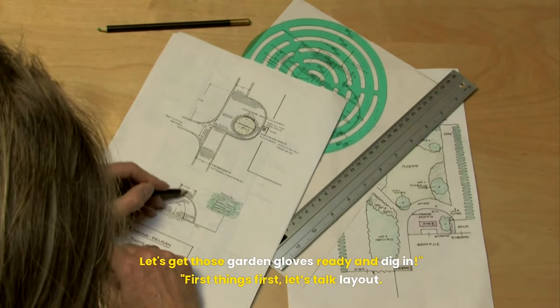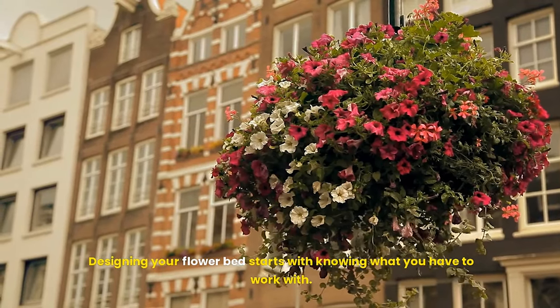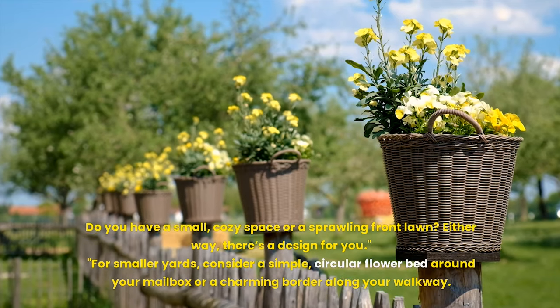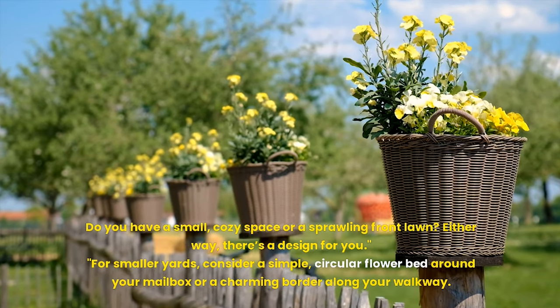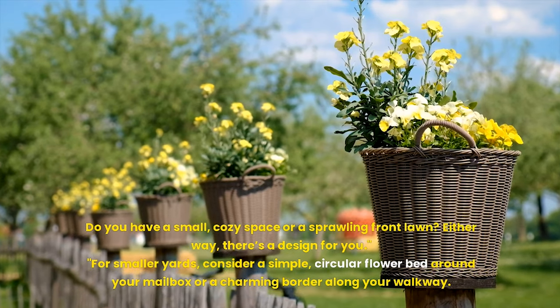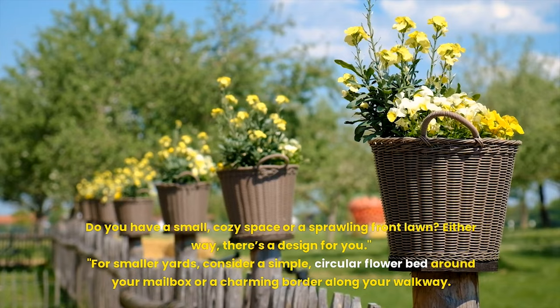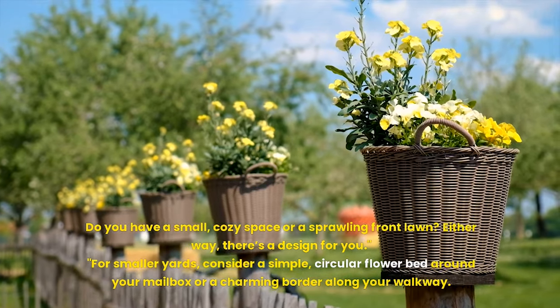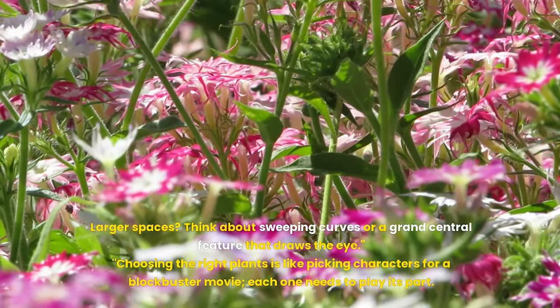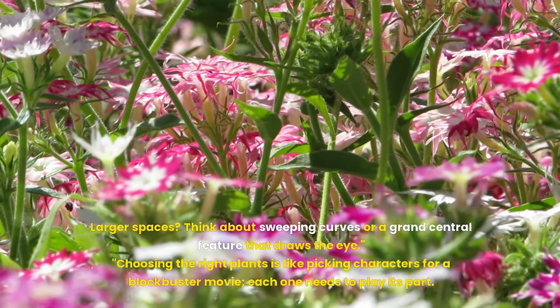First things first, let's talk layout. Designing your flowerbed starts with knowing what you have to work with. Do you have a small, cozy space or a sprawling front lawn? Either way, there's a design for you. For smaller yards, consider a simple circular flowerbed around your mailbox or a charming border along your walkway. Larger spaces, think about sweeping curves or a grand central feature that draws the eye.